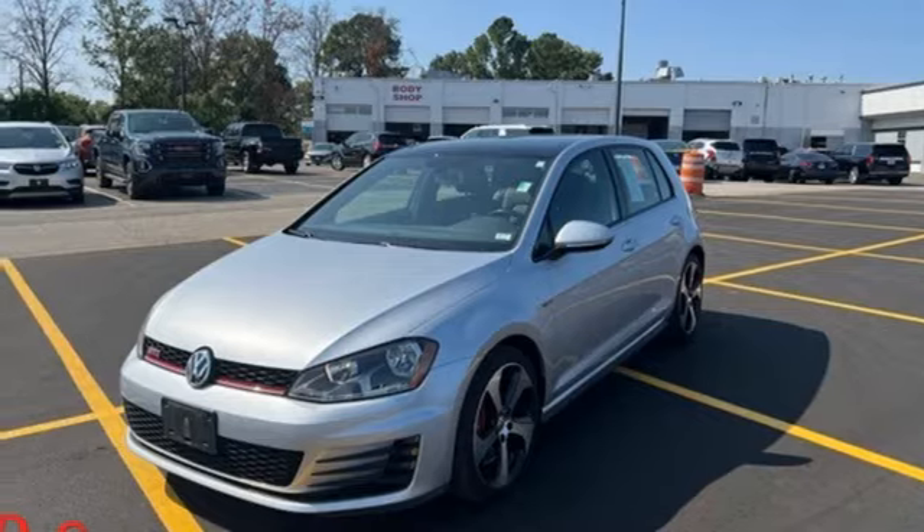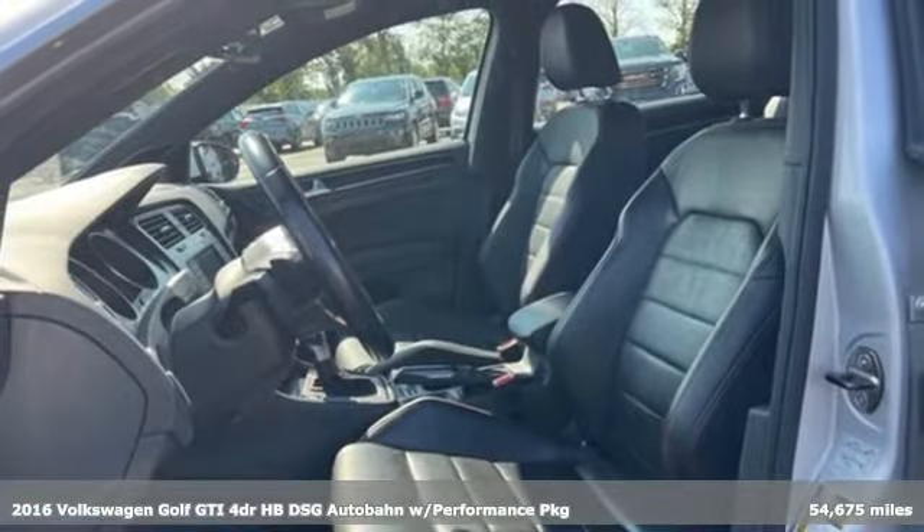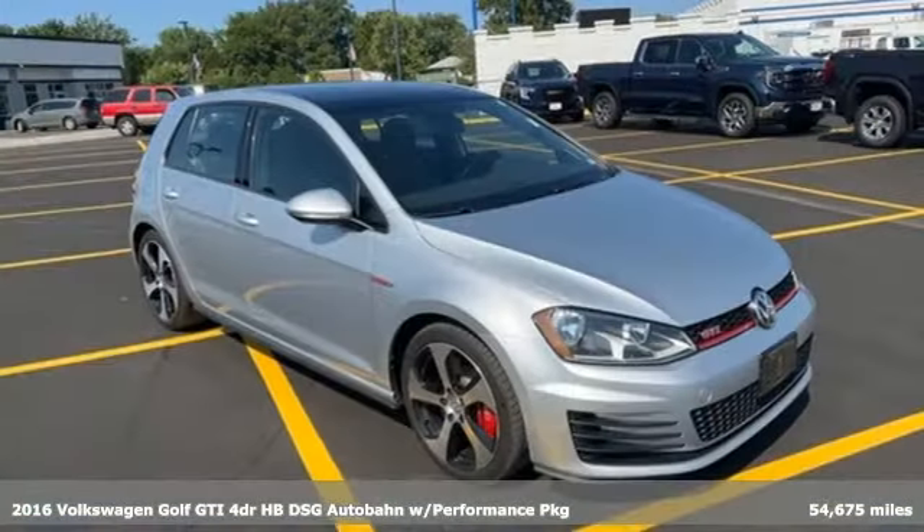Here's a 2016 Volkswagen Golf GTI. Volkswagen, where safety and performance come standard. It comes with great features you'll love.